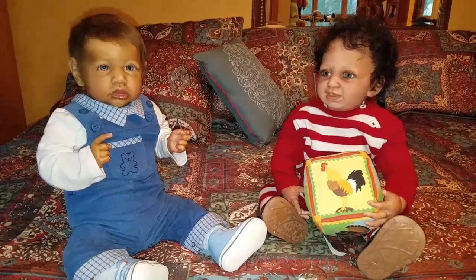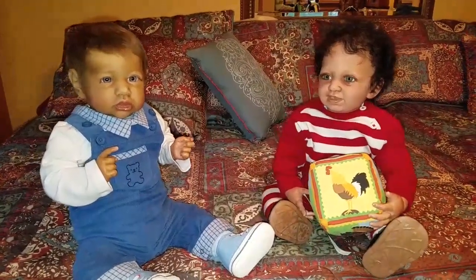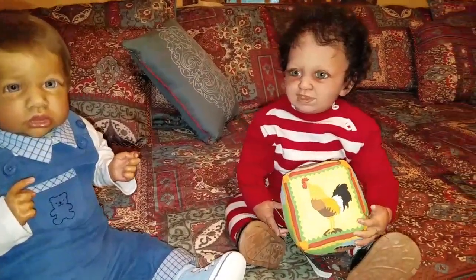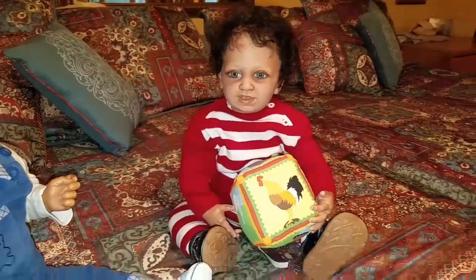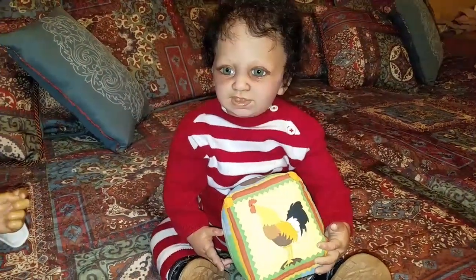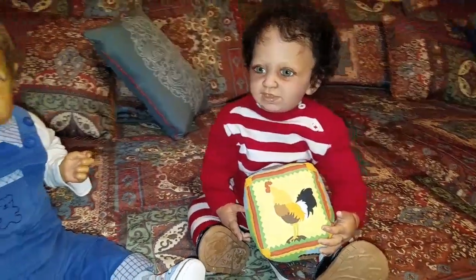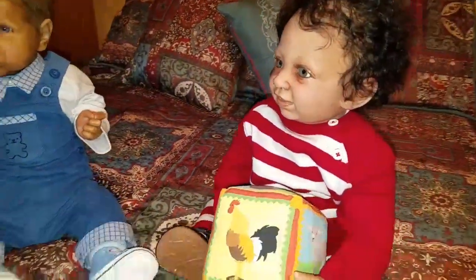We haven't shown Israel in quite a while, and I wanted to show all of you that Israel is still here. I actually changed his clothes yesterday after work, and I wanted to show you the adorable little red and white striped Cat and Jack outfit that I purchased for him.